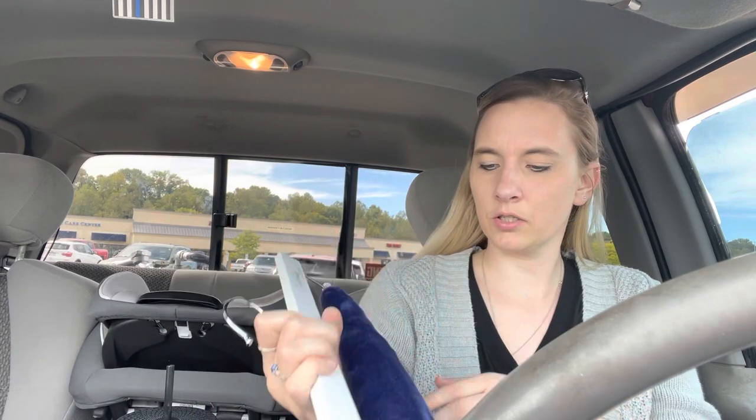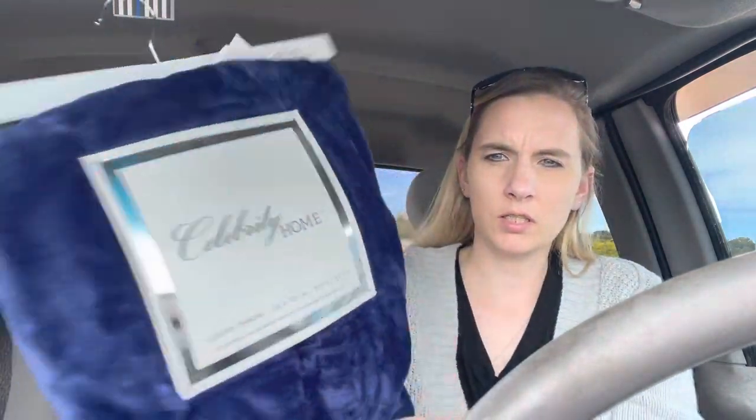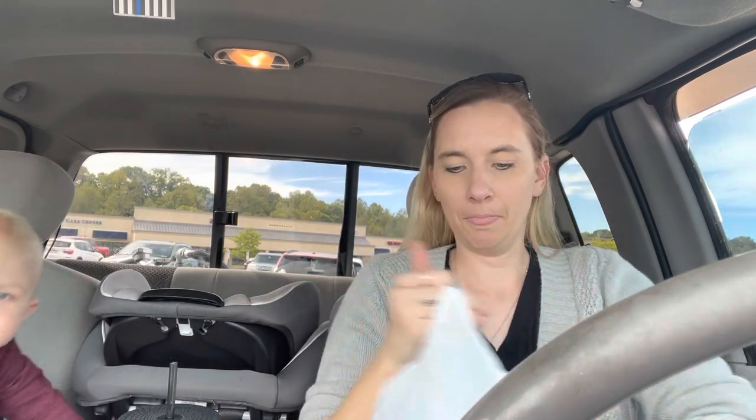I mainly went to TJ Maxx looking for a throw blanket for on our bed. It's just a white comforter and I wanted something for when it gets cooler — you can throw it up and just for decoration. Our room's navy blue, gray, teal, and white is what I'm going for. I got this blanket by Celebrity Home — it's a luxury throw, 50 inches by 70 inches. It's maybe more of a royal blue, but it's still a dark blue, what I'm going for. It was $16.99.